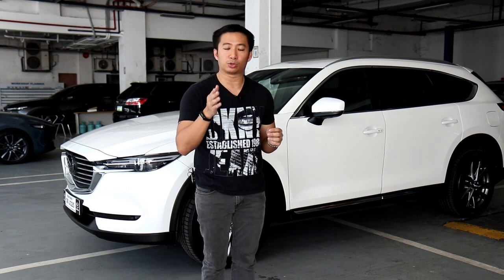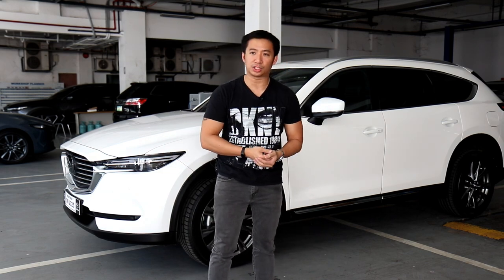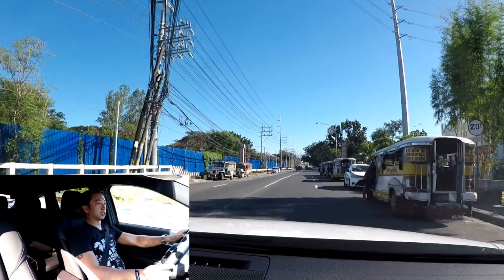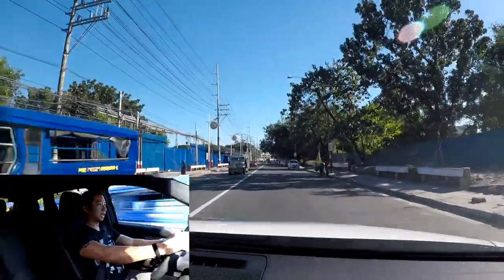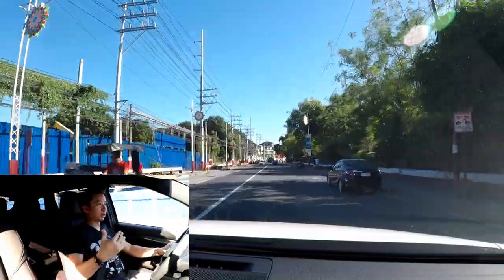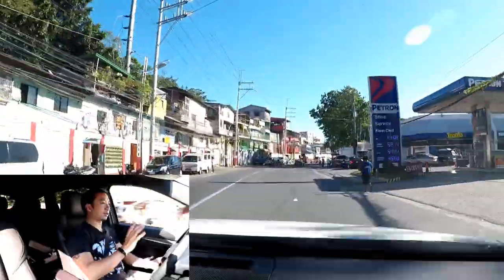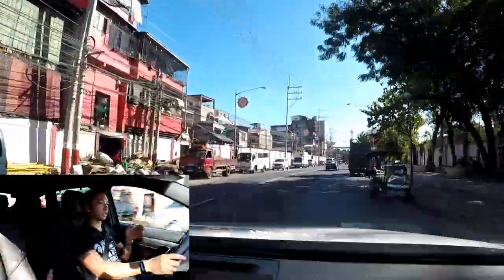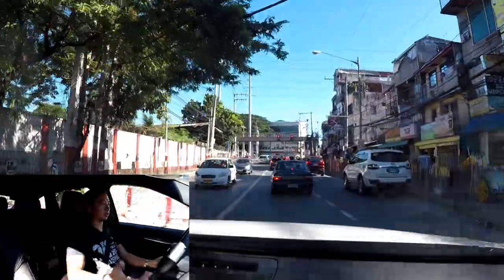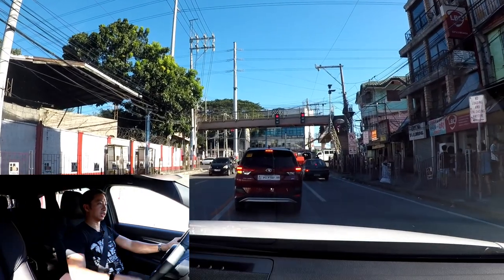Although the best seats in the house are the second row captain seats, I'm taking the CX-8 all-wheel drive Exclusive out for a drive to check its road manners. The first thing I notice is just how big this car is. They say it's between the CX-5 and CX-9, but in terms of feel while driving, it's closer to the CX-9. It gives you the feeling of driving a proper mid-size SUV, with a high seating position, commanding road presence, and good visibility.